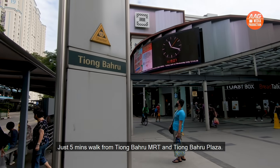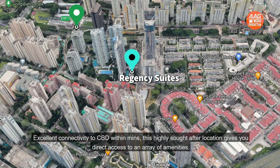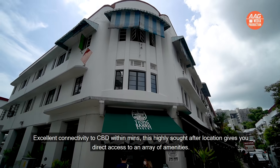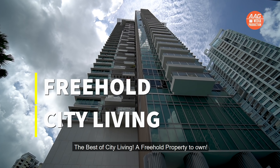Just five minutes walk from Tiong Baru MRT and Tiong Baru Plaza, with excellent connectivity to the CBD within minutes. This highly sought-after location gives you direct access to an array of amenities. Soho loft units — Regency Suites at Tiong Baru — the best of city living, a freehold property to own.